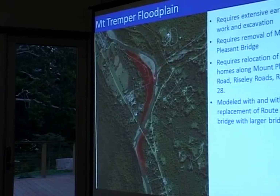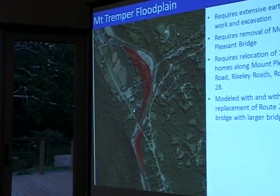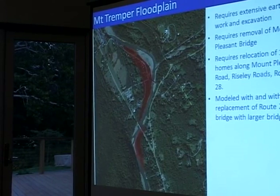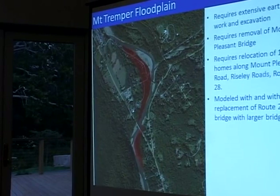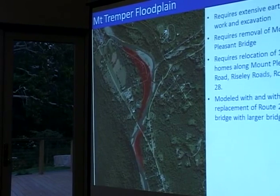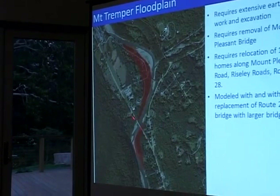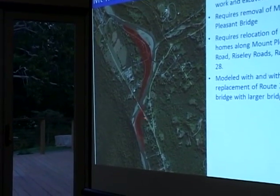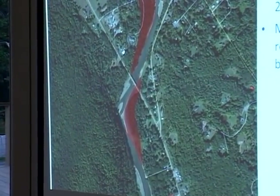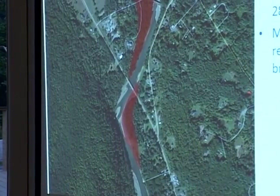Here's the Beaver Kill coming in, and here's Route 212 coming in. Someone asked about the Route 28 bridge. We modeled the floodplain enhancement scenario in combination with and without the replacement of that bridge with a larger structure, because we found this bridge backs up floodwaters. I'll step through just floodplain enhancement, just the bridge replacement, and then the two combined.